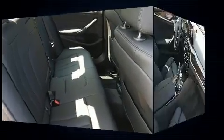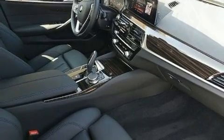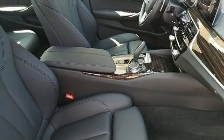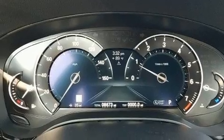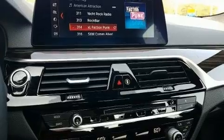BMW also prioritized safety and security with features such as head curtain airbags, traction control, brake assist, a security system, an emergency communication system, and four-wheel disc brakes with ABS. This vehicle has achieved certified pre-owned status by passing BMW's rigorous certification process.